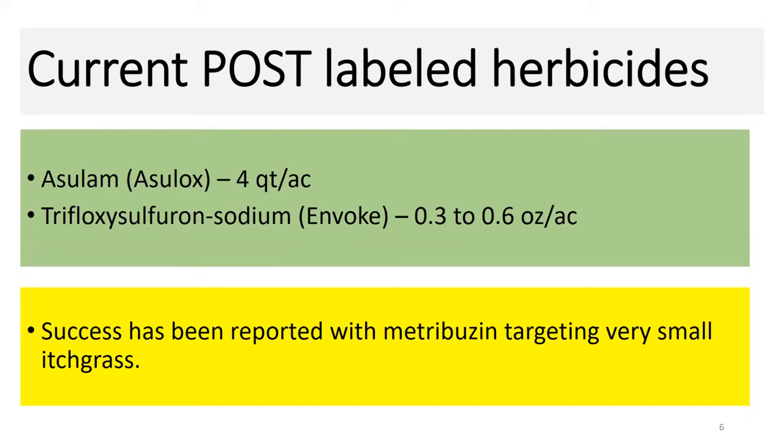Post-emergence, we're really limited to Agilox and Invoke, which is trifloxysulfuron, and the combination of the two can do a more remarkable job. Keep in mind that with Agilox, once we get into June, we can really cause injury to the crop — potentially more injury on a broadcast application than the yield loss we might sustain from itchgrass competition. You need to evaluate each situation whether those applications are warranted. When itchgrass is very small, I have heard folks tell me they've had some good activity with Metribuzin post-emergent, but that's at probably an inch in size or no greater.